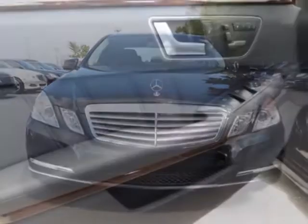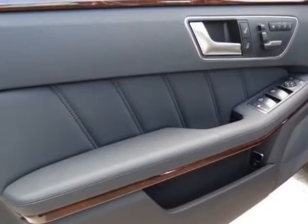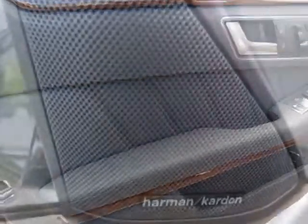This E-Class boasts a 3.5 liter engine and has a 7-speed automatic transmission. Additional options for this vehicle include the black wheel locks,